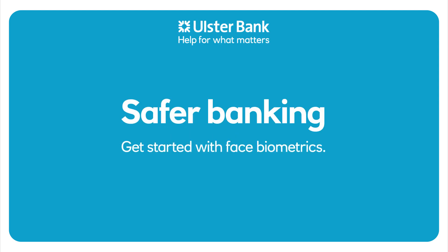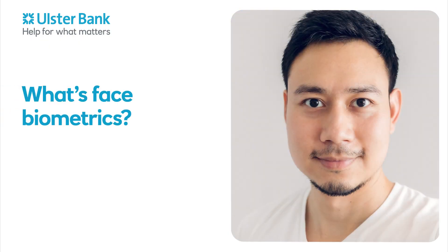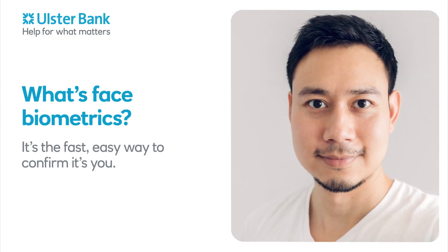Safer Banking. Get started with Face Biometrics. What's Face Biometrics? It's the fast, easy way to confirm it's you.